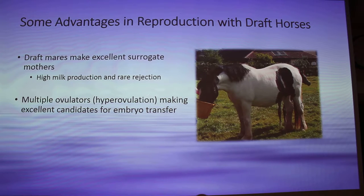So they're excellent candidates for embryo transfer. Sometimes they'll produce two, three, four embryos — they're just great for transfer.